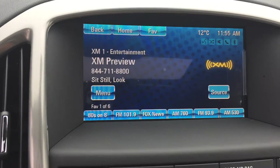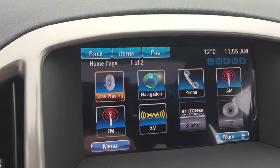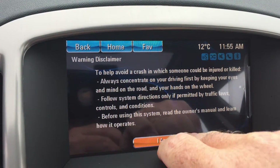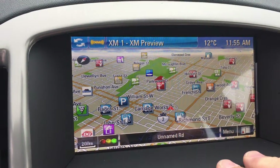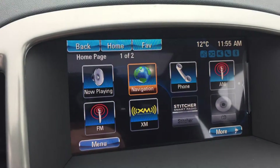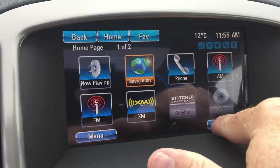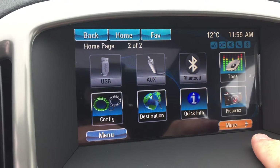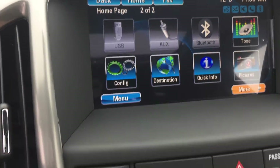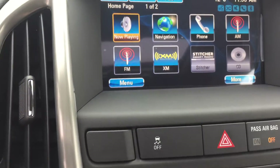There's a full-color touchscreen with AM, FM, and Sirius XM satellite radio. Navigation is already built in — very handy, so you can leave those portable units at home. You've also got hands-free calling, the radio, and a CD player already installed, plus USB, auxiliary, and Bluetooth connectivity. You can use the touchscreen anytime, or use the keypad to get back to the home screen.